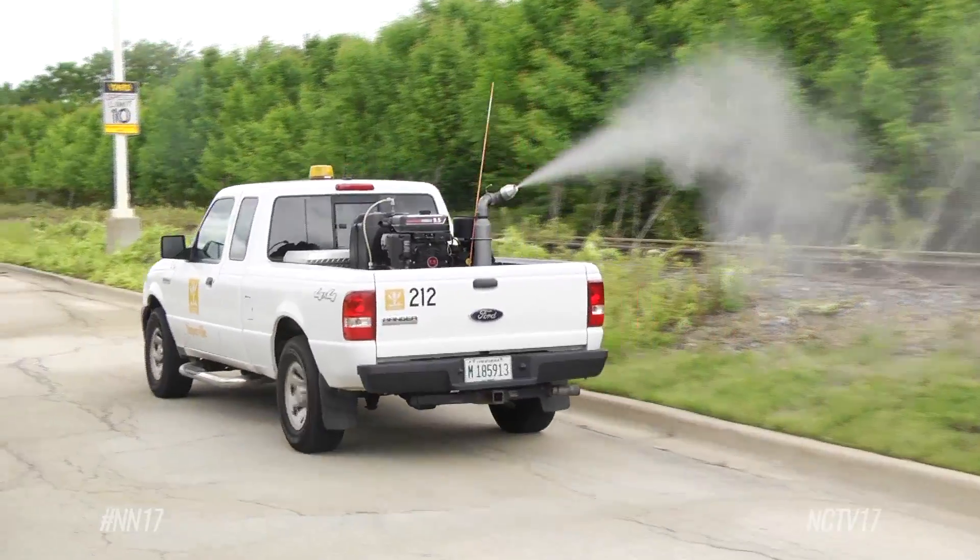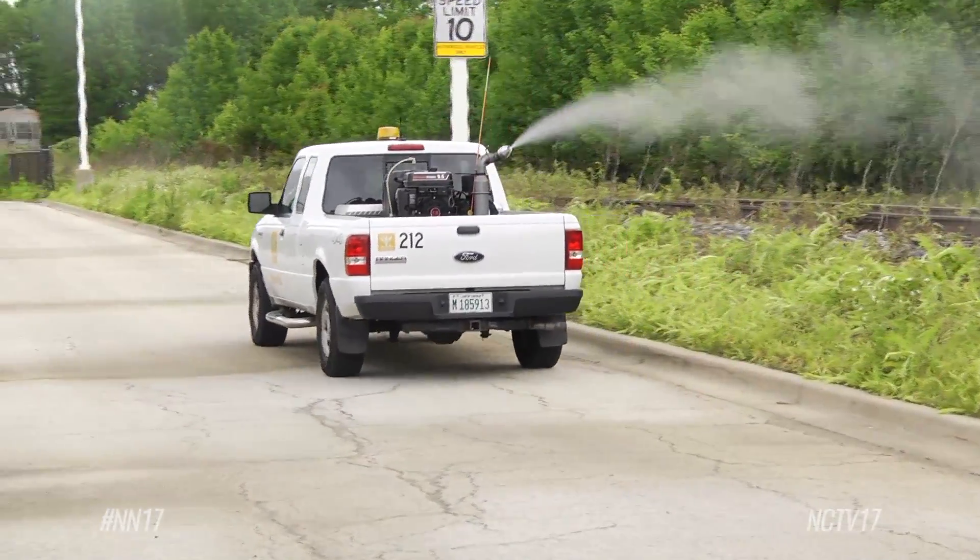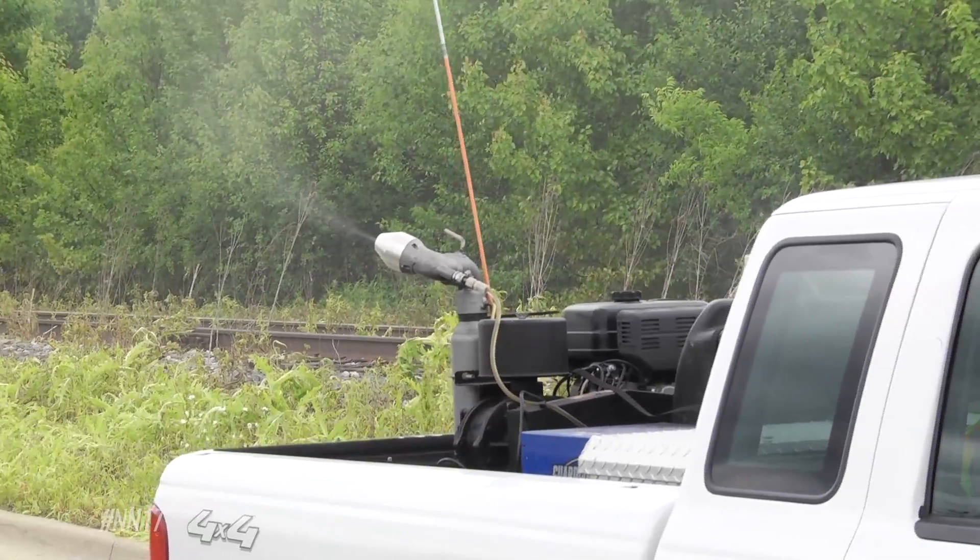Generally we go in really early in the morning, like 5 in the morning. That's when most of the insects — the bees and most of the beneficial insects — are not flying around. So we're targeting the mosquitoes at that time.